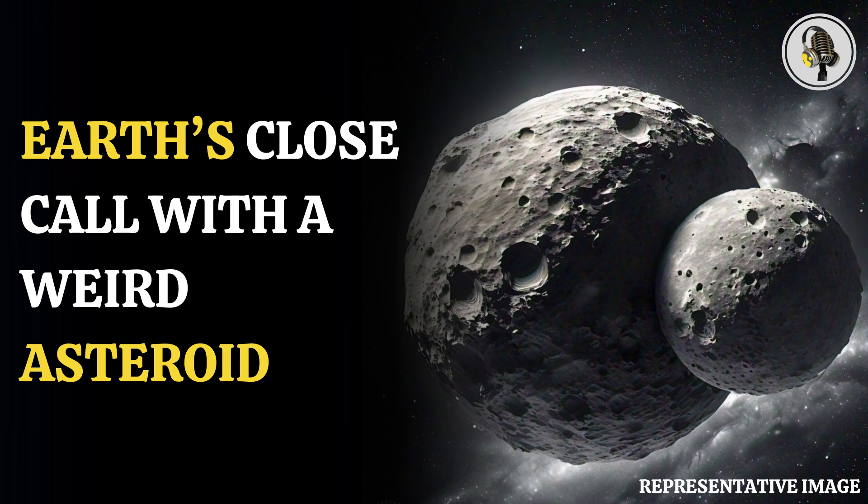It was different from the other asteroids that regularly approach Earth. At 1,150 feet in length — about the size of a skyscraper — it could have caused destruction if it had hit Earth. However, it zoomed past safely at a distance of 62 lakh miles, which is over 2.5 times the average distance between the Moon and Earth. The asteroid looked like a peanut, with a visible dip in the middle.